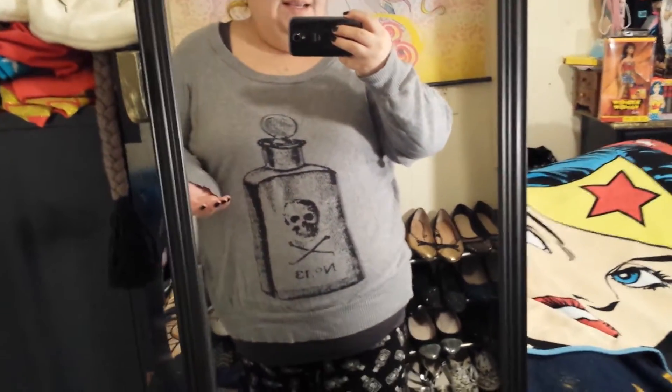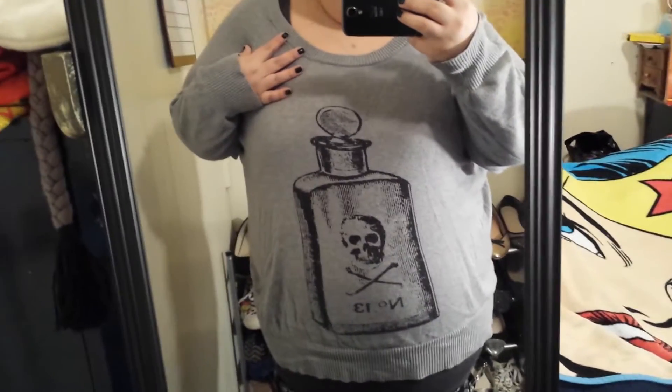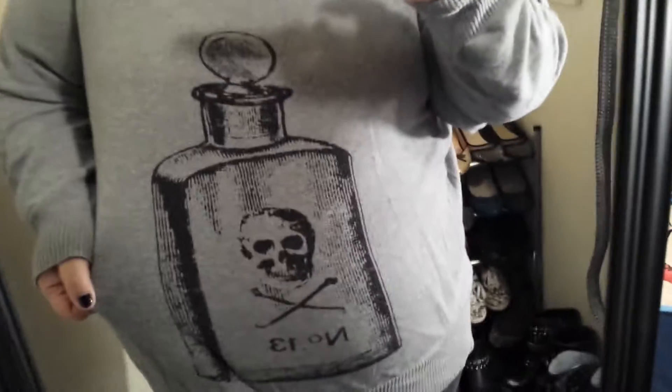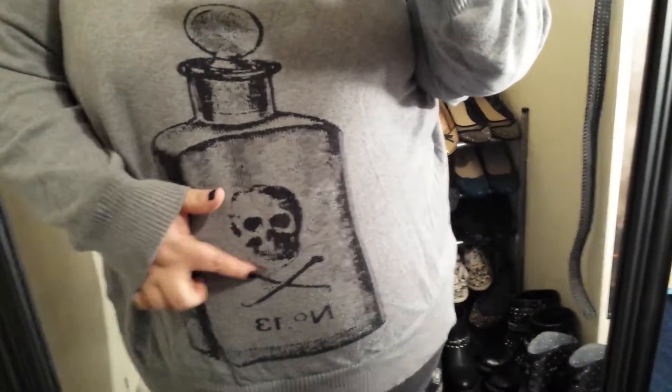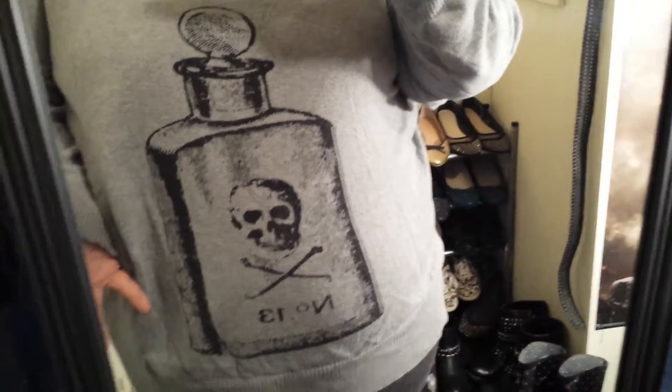Hello, it's time for another quick outfit of the day. Today I am wearing this light gray sweater. It's from Torrid. It's got this poison bottle on there — it says number 13. I guess it could be perfume as well, if you really look at it.